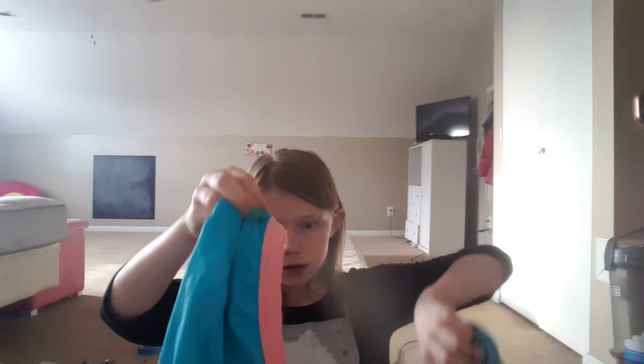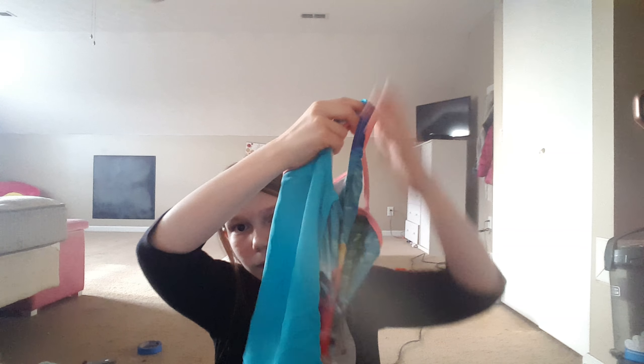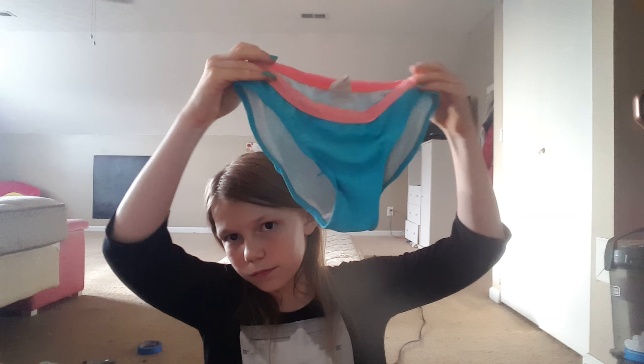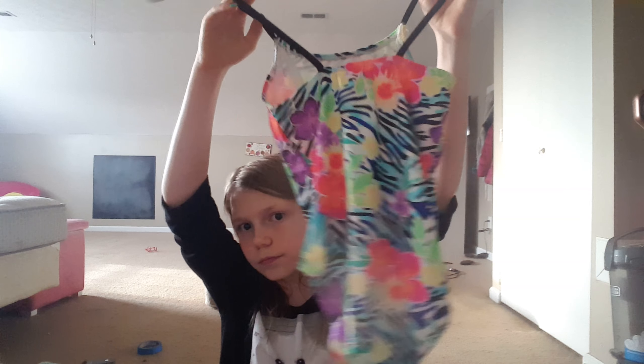The last thing I'm going to be showing you is the bathing suits. I have this bathing suit that has a horse top, and these are the bottoms that go to it. And then I have this bathing suit, which is a full bathing suit. And then the last bathing suit I'm packing is this one.